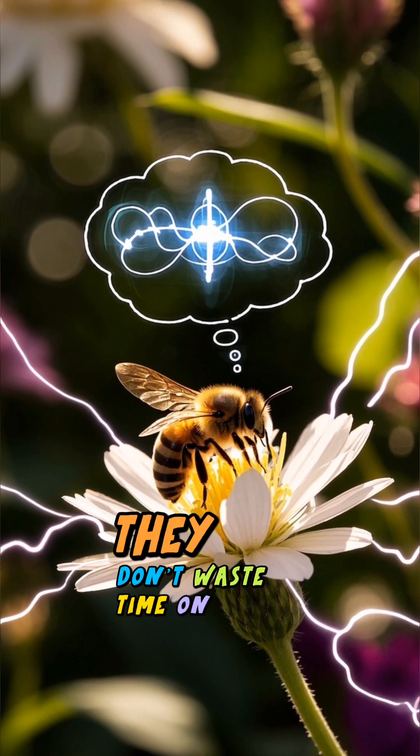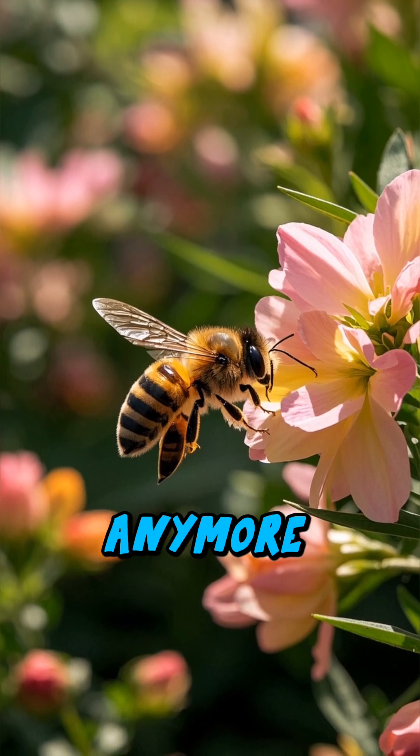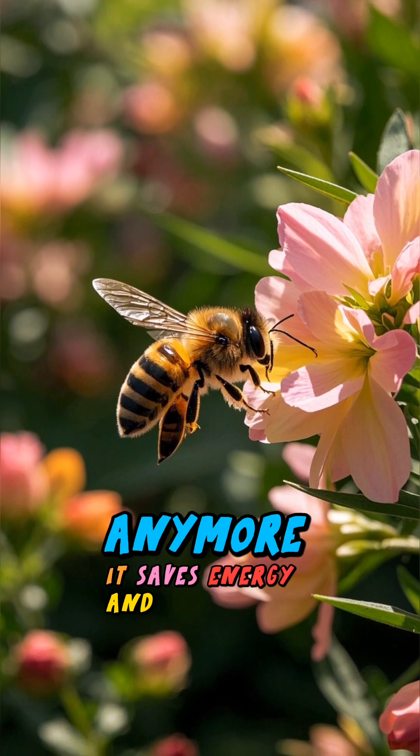That way, they don't waste time on flowers that don't have nectar anymore. It saves energy and boosts efficiency.